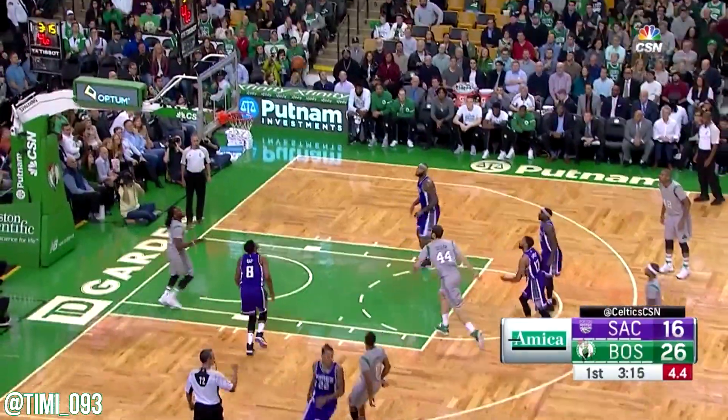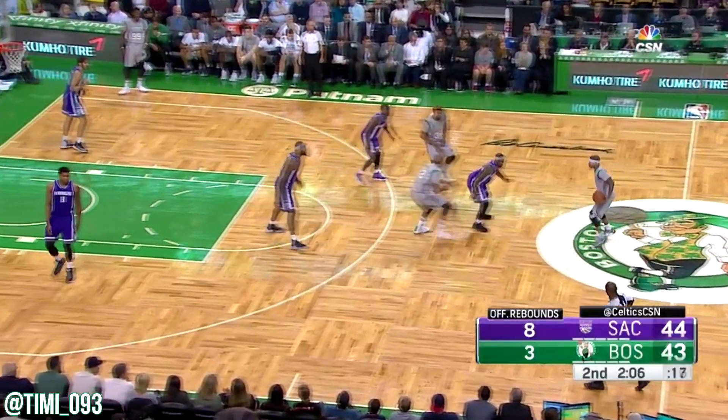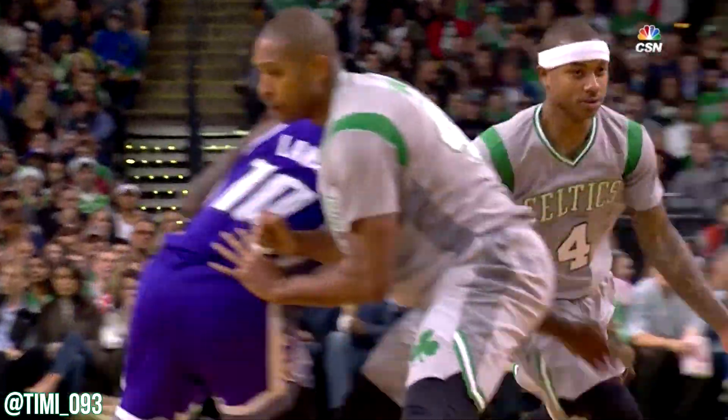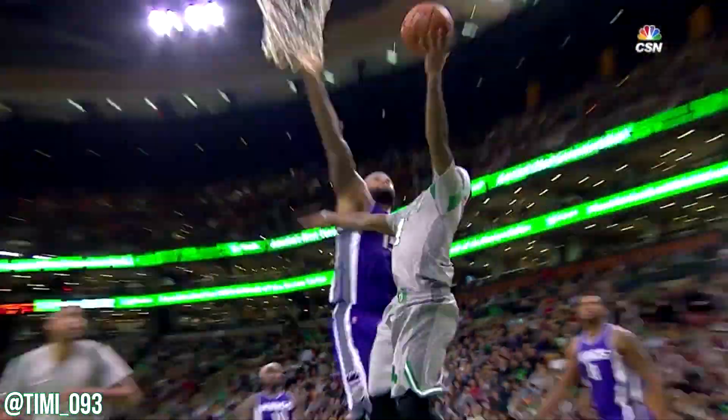Isaiah finds Brad open. There is a shot. And in there lies the game. Isaiah finds some room. Take a look at this as Isaiah goes right at Cousins. First in the last two minutes.